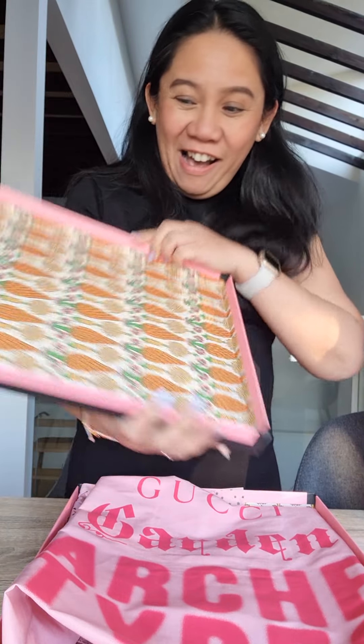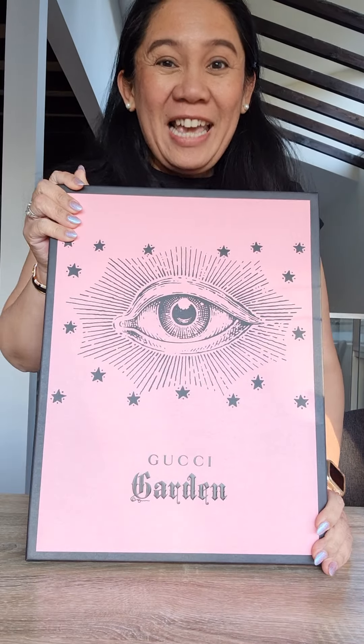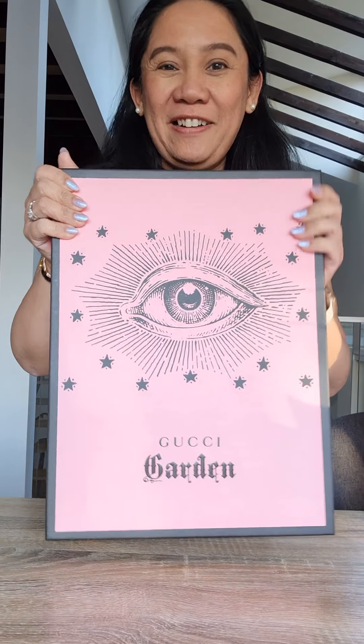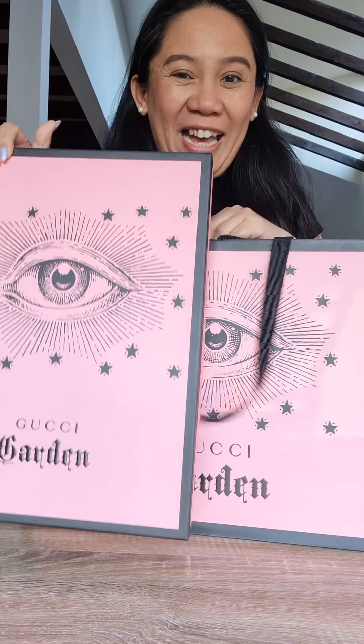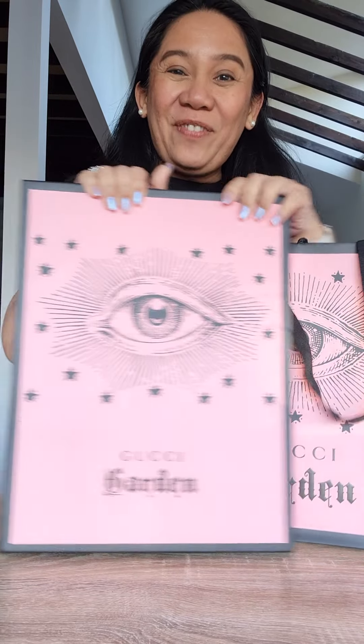Oh my god, look at the box — the box alone is already a gift. So cute! Oh my goodness. Thank you so much to Gucci — thank you for inviting us to today's private viewing of Gucci Garden Archetypes. Thank you so much for the wonderful drinks and food, and most especially for the nice goodie bag giveaway. I love it. Thank you so much. See you again everyone in my next unboxing. Bye!